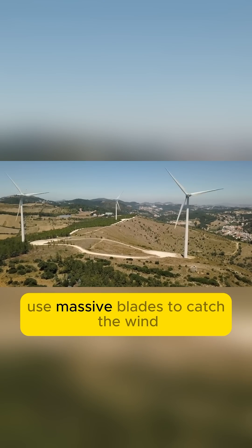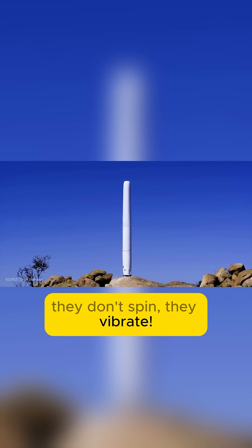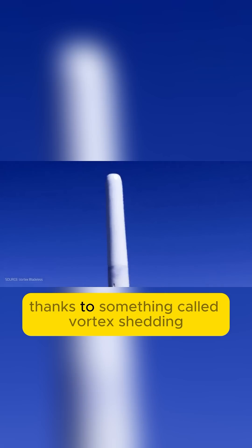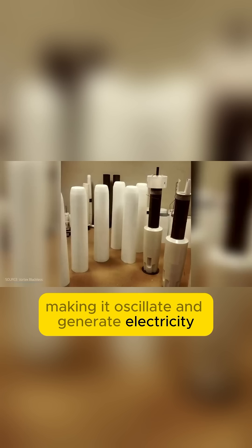Traditional turbines use massive blades to catch the wind and spin a generator. But bladeless turbines? They don't spin — they vibrate. Imagine a tall skinny rod that dances in the wind, shaking back and forth thanks to something called vortex shedding. It's like the wind serenading the rod, making it oscillate and generate electricity.